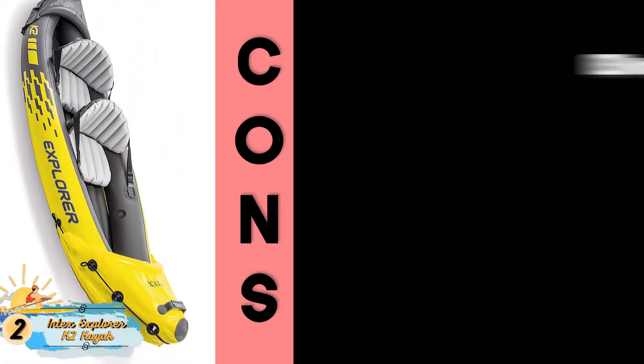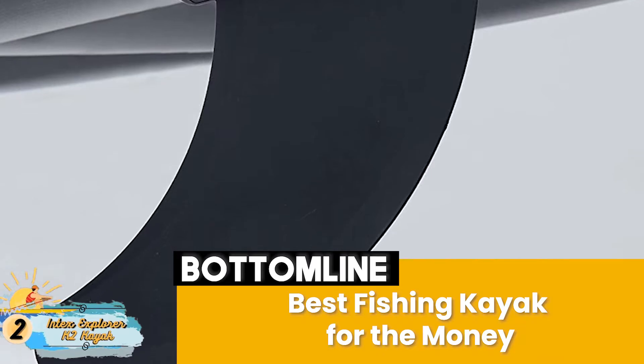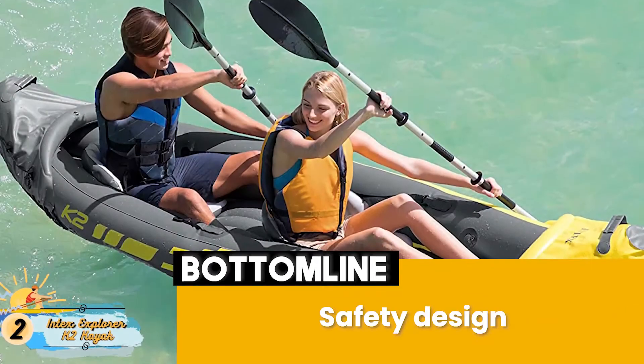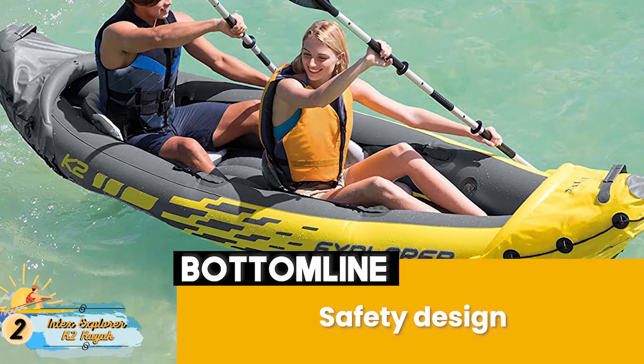However, it's only made for smaller bodies, and the load capacity is relatively less. Bottom line: it's the Best Fishing Kayak for the money. The inflatable design is made from high-quality puncture-resistant vinyl, and its safety design includes three separated inflation chambers and a durable I-beam floor.